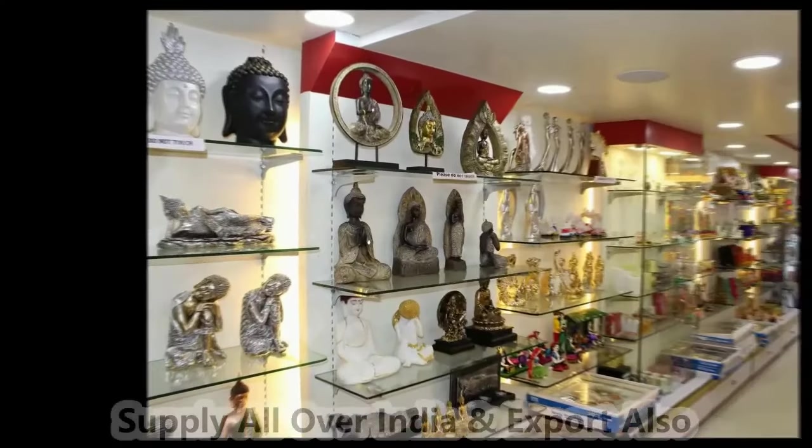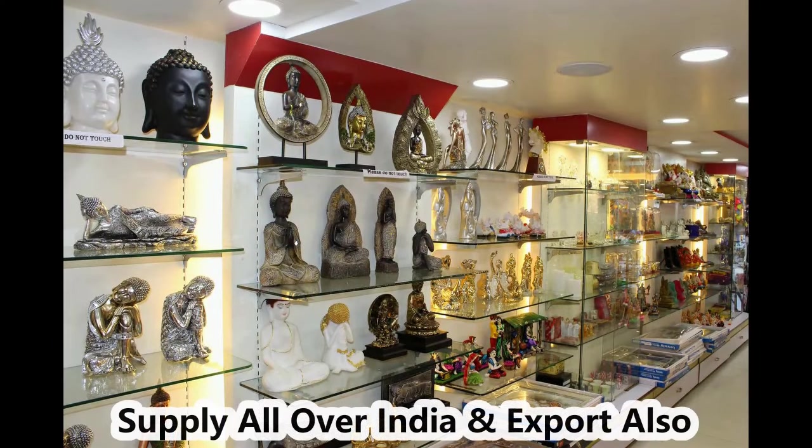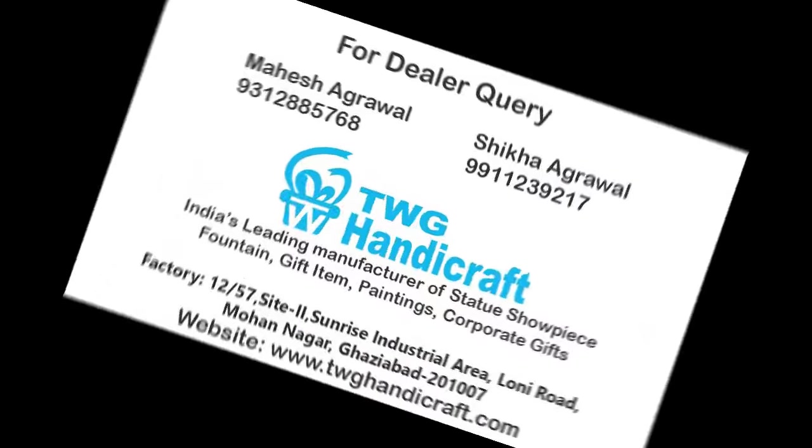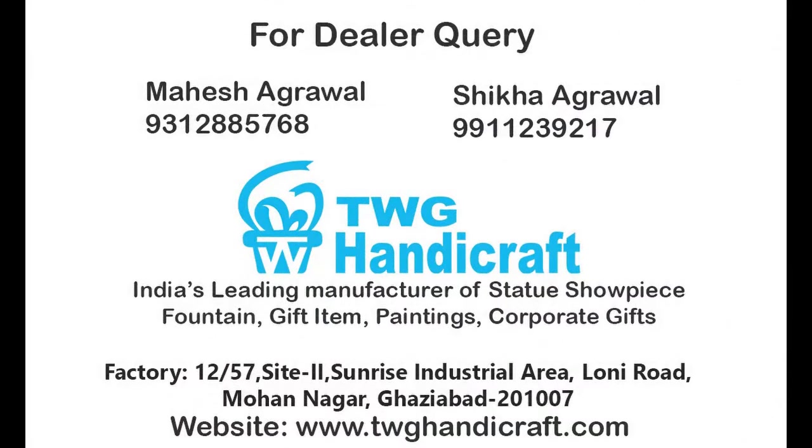We are presently supplying our products to more than 1000 gift shops, retail outlets, furniture showrooms, and home furnishing showrooms across India, as well as doing export. For dealer and distributor queries, you can contact us or check out our products on wholesalegift.in. Thank you for watching.